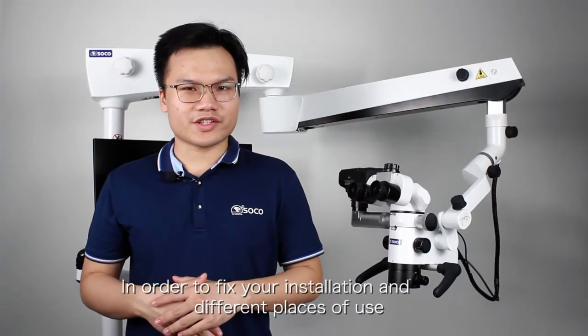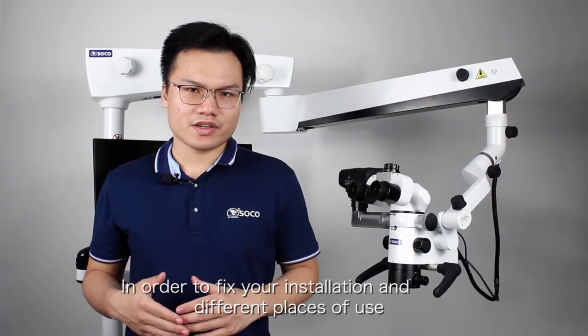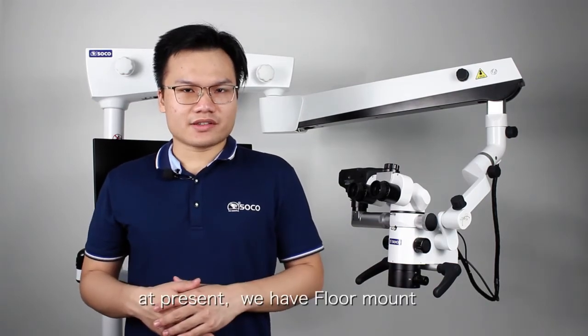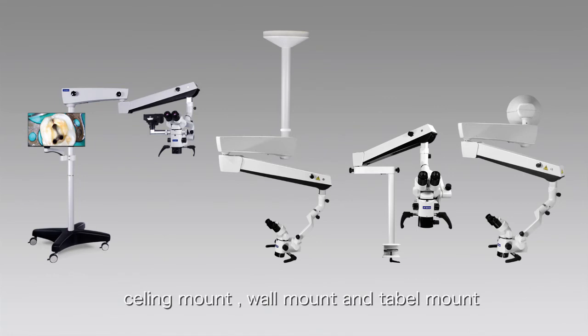In order to fit your installation in different places of use, we have different types for you to choose. At present, we have floor mount, ceiling mount, wall mount, and table mount.